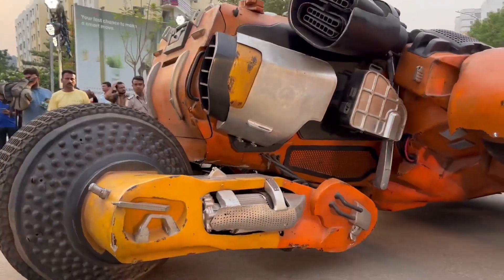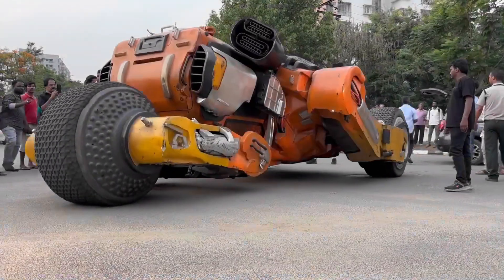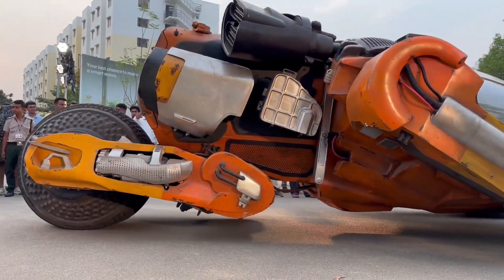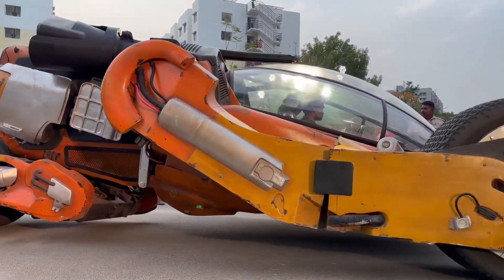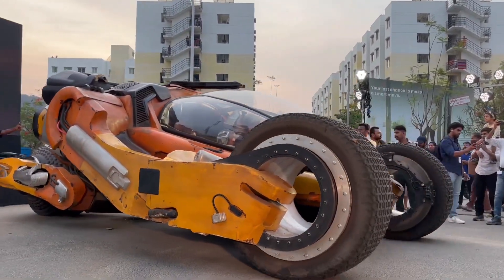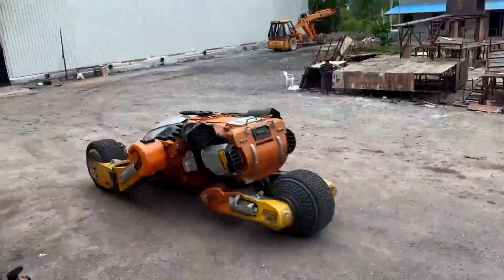Their engineering prowess and creativity shine through every aspect of this vehicle — a perfect blend of form and function. Bougie from Kalki 2898 AD is not just a car, but a glimpse into the future of automotive innovation. It's a bold statement of what's possible when imagination and technology come together. Whether you're a hardcore sci-fi fan or just someone who loves cool cars, Bougie is sure to leave you in awe.